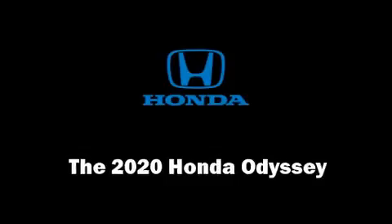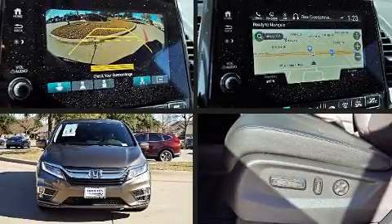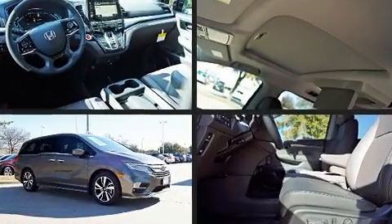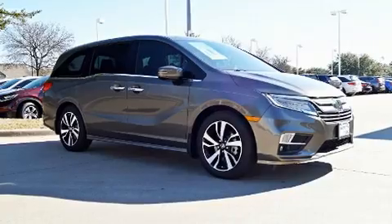The 2020 Honda Odyssey. Under the hood you'll find a six-cylinder engine with more than 270 horsepower, and for added security, dynamic stability control supplements the drivetrain.